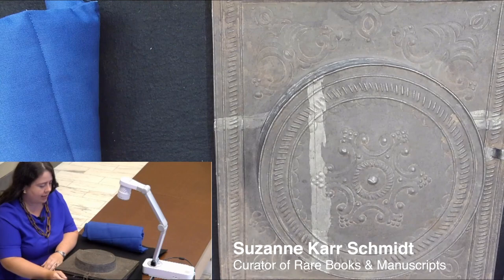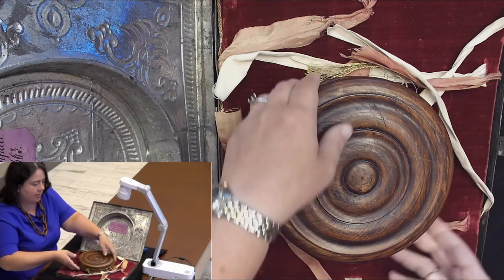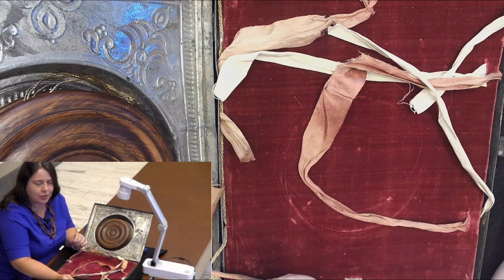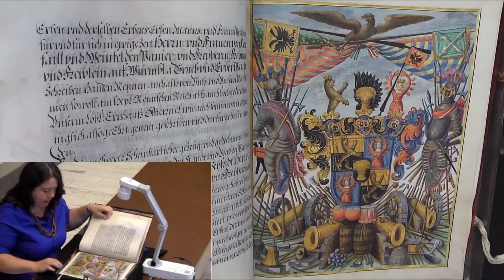This is a patent of nobility in a very unusual box, which has a little recession for this object, which we will talk about later. What it is is a document trying to explain to Leopold I, the Holy Roman Emperor, in 1663, that Hector Seyfried Kornfall deserved to become a Freyher of the realm.